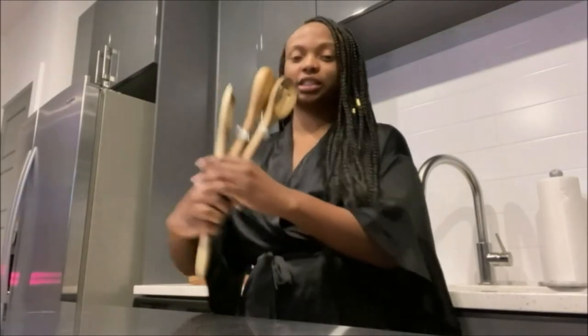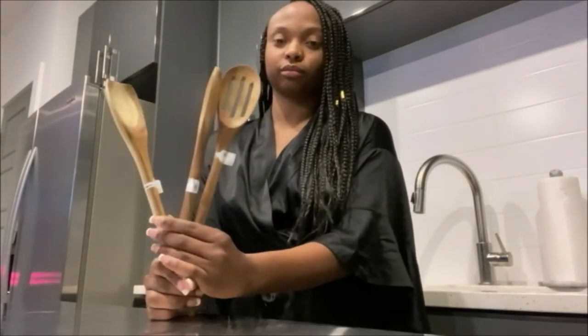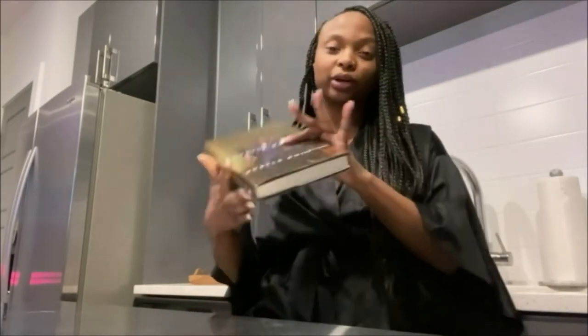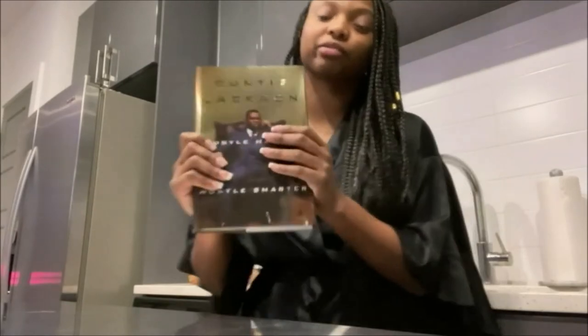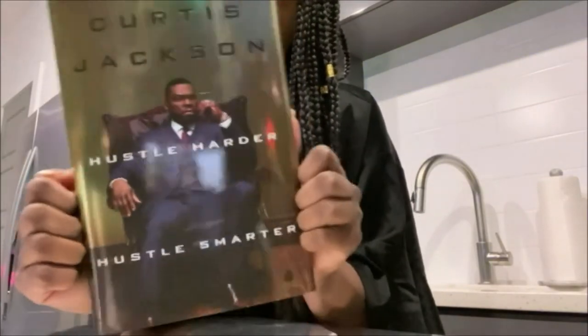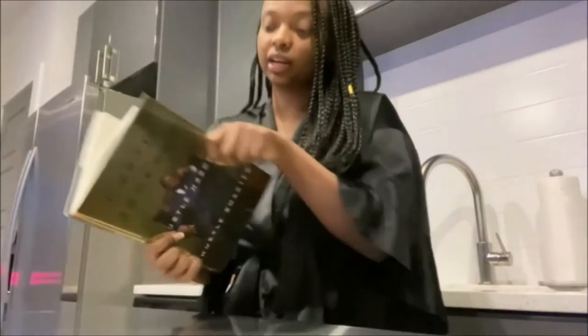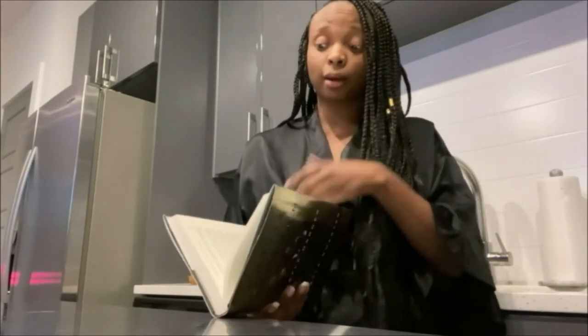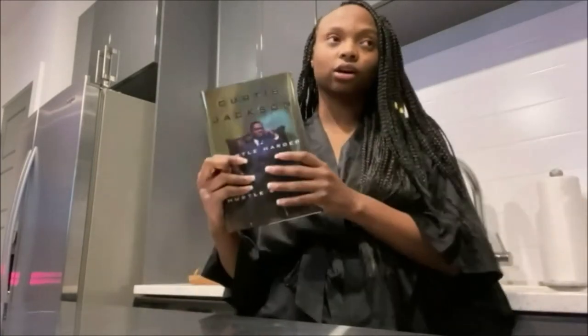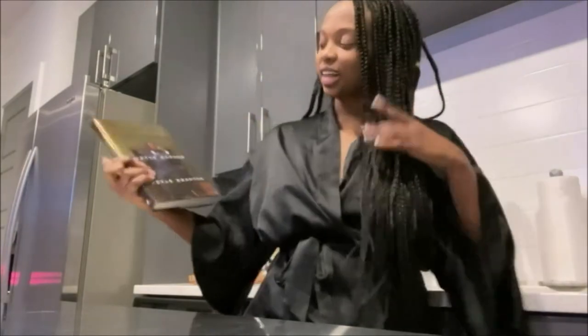This is not from At Home but it was a gift from one of my classmates — we traded books. He got this book for me called 'Hustle Harder Hustle Smarter' by 50 Cent. He read it and loved it, so he bought one for me, and I gave him Steve Harvey's 'Act Like a Success, Think Like a Success.' Super excited to dive into it.